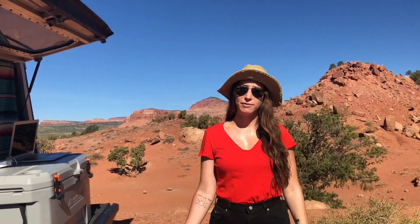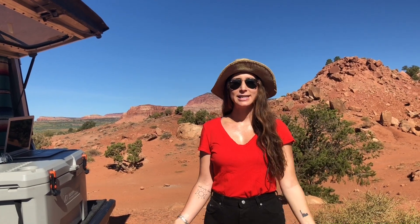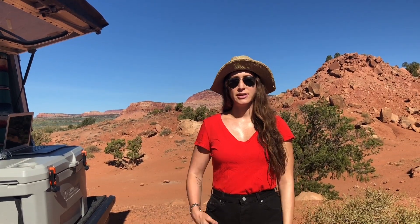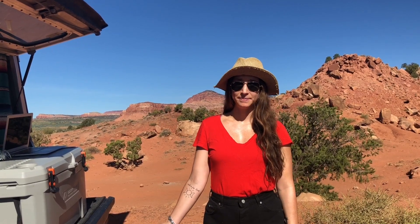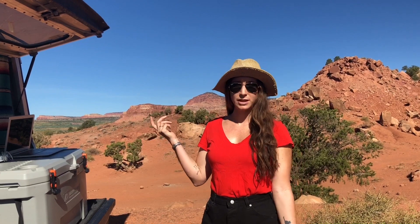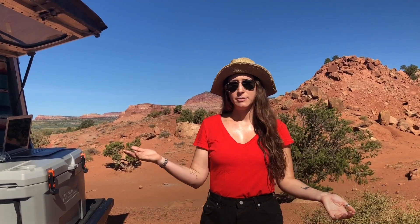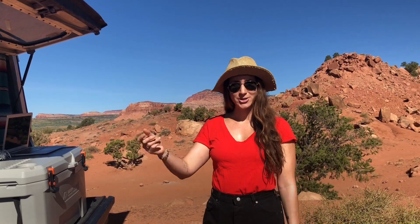If you're someone who's traveling and working at the same time like we are as digital nomads, consider southern Utah. There is a lot of public land for free dispersed camping. Because there are fewer people, the WeBoost works really well in boosting our cell signal, and there's a lot of unobstructed sunlight to power your solar panels.